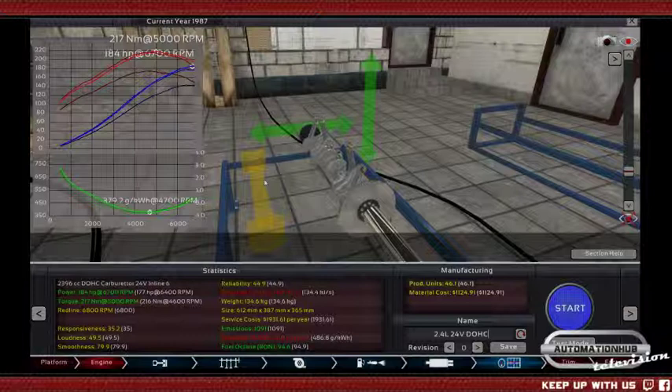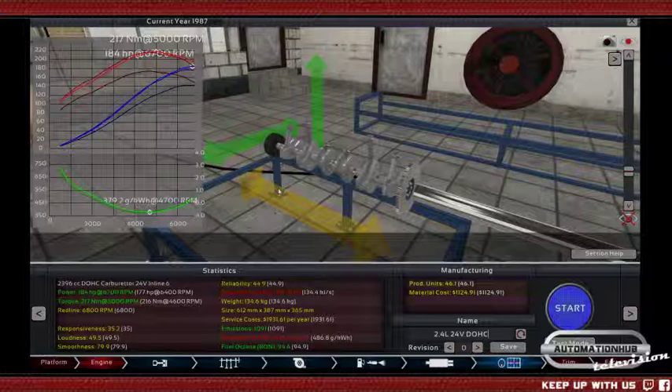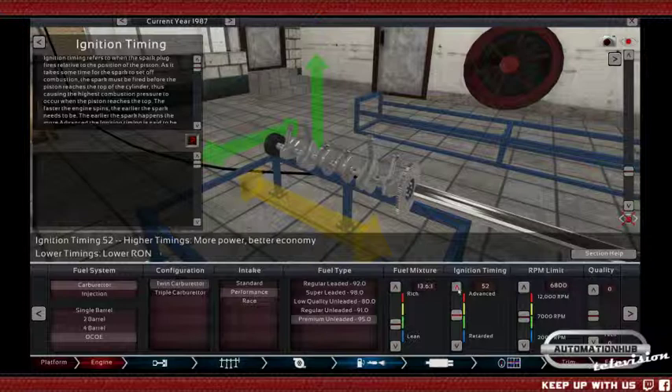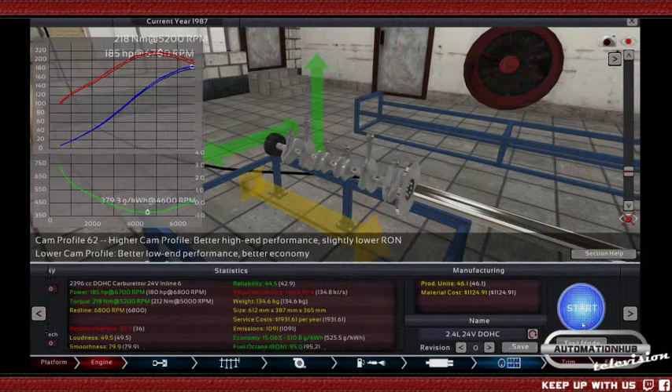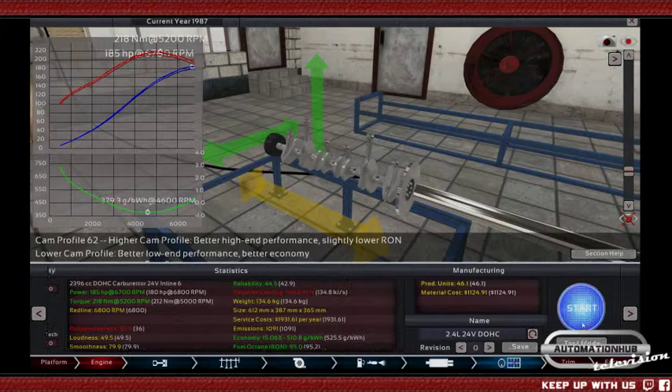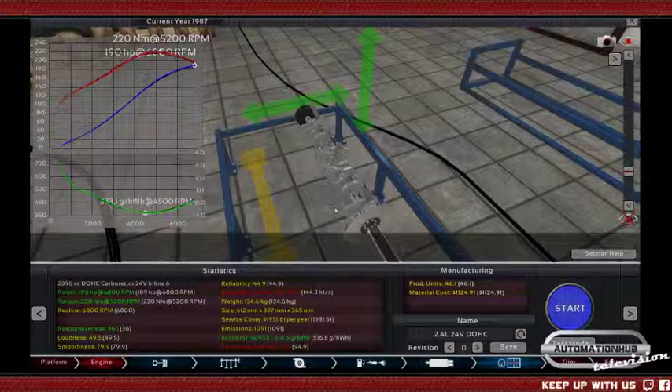I would sell it for an insane amount of money — that's what I would do. Anyhow, let's increase the ignition timing here — or rather make it shorter because we have knocking. Stop the knocking. 190 horsepower — decent. Exactly 190.